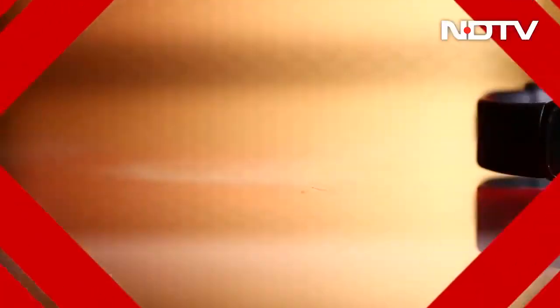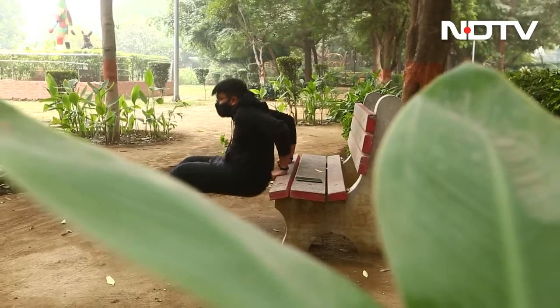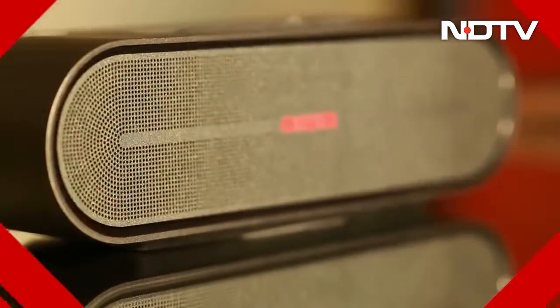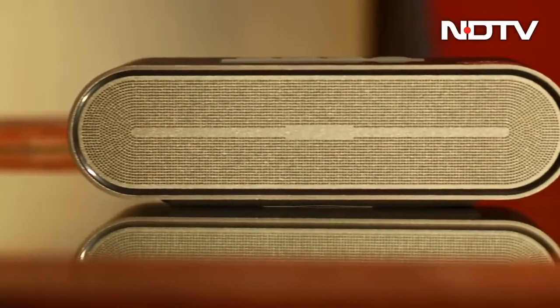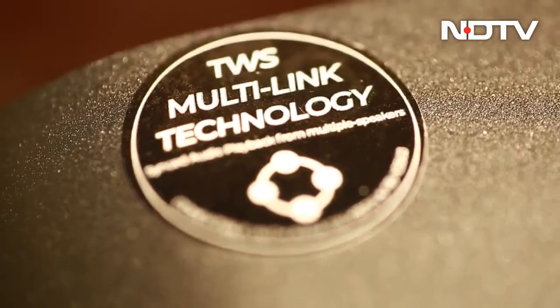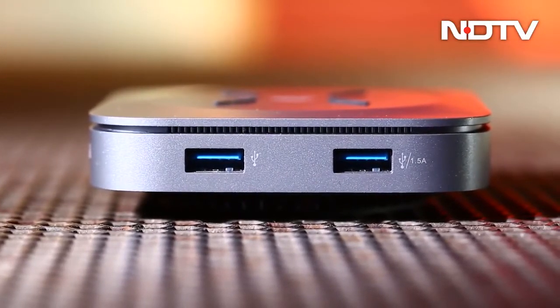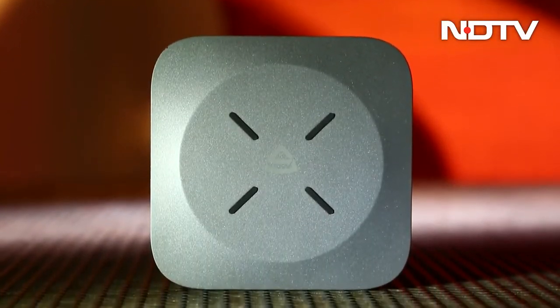Then we'll move on to the Fitbit Luxe, a fitness tracker built with much more premium materials, very luxurious, with a colored AMOLED always-on display, very precise sensors, focused on wellness along with fitness. After that, the Iowa Desk Elite SPX350J speaker — room-filling sound with support for high-res playback via Qualcomm's AptX HD codec, extremely solid metal design. And we'll round it up with the ARK2100, a USB hub with a 10W Qi wireless charger, two USB-A ports, SD card slot, micro SD card slot, and a headphone jack. Very easy to carry around and feature rich.